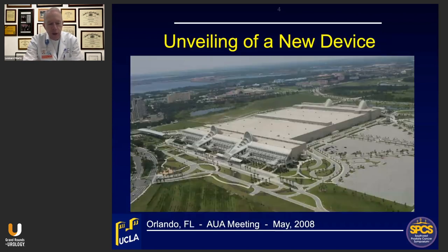The first FDA approval of a fusion device was in April of 2008. That device was then unveiled at the AUA meeting in Orlando, Florida in May of 2008, and in this corner of that giant convention center, in the smallest possible booth, was the first showing of an image fusion device — the Artemis device.